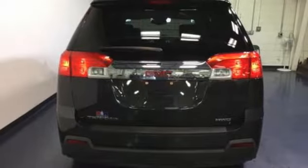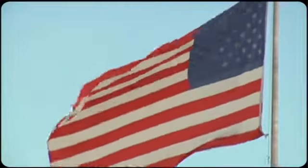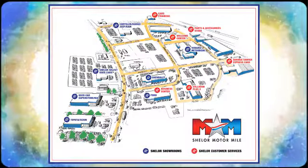Stop in today and take it for a test drive. Come visit us on the Motor Mile, where you're always a name and never a number. Call, click, or stop in. We're conveniently located at 200 Motor Lane in Christiansburg, Virginia.